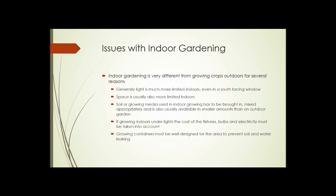Soil or growing media used in indoor growing, whether for decorative plants or for crops, has to be brought in, mixed appropriately, and is usually available in smaller amounts than in an outside garden where the whole thing is soil. If you're growing under lights, the cost of the fixtures, the cost of the bulbs, and the cost of electricity also have to be taken into account.